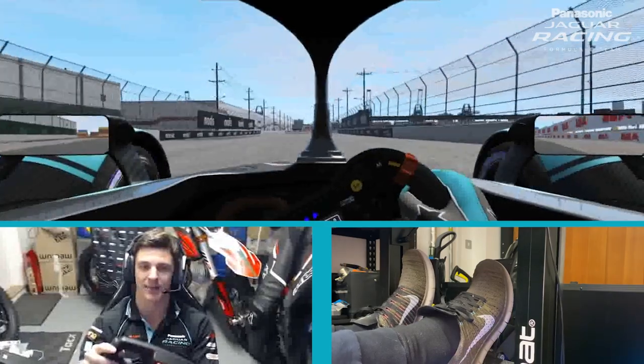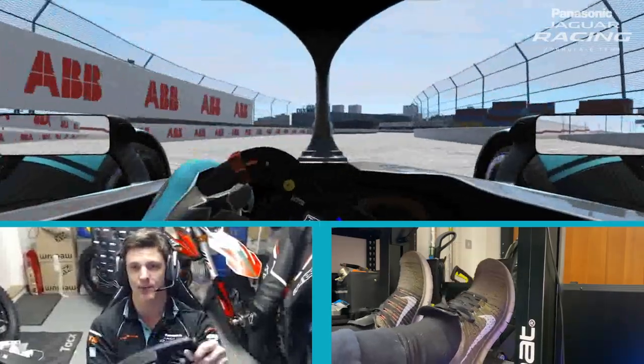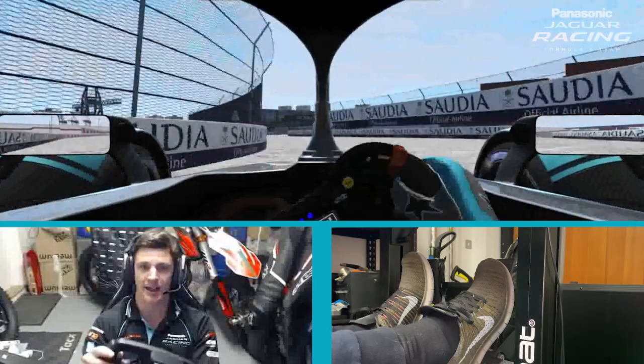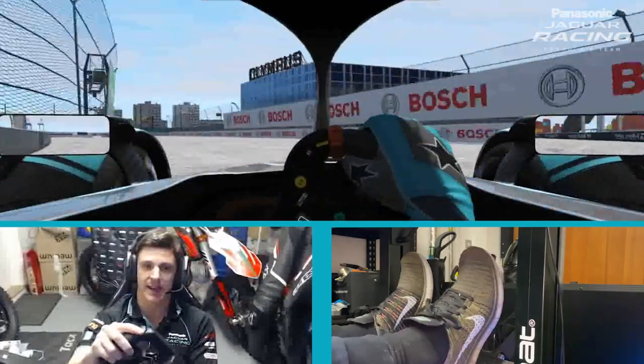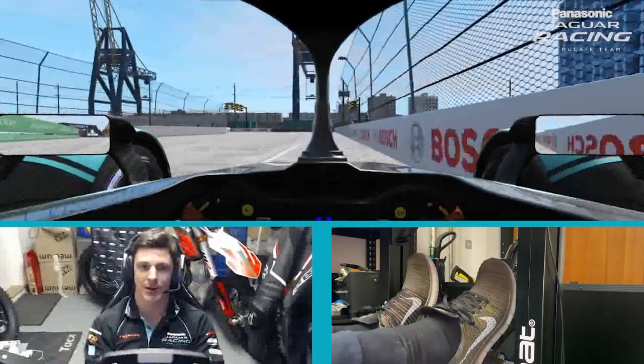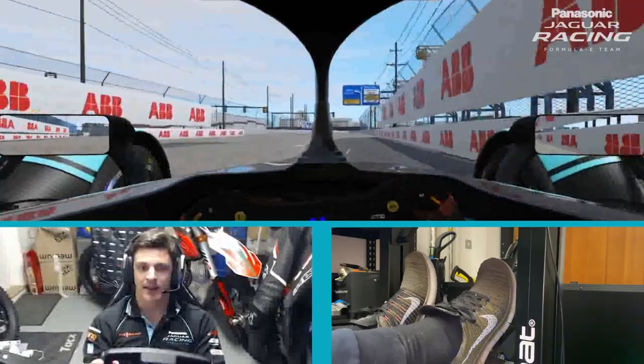This is a really long high-speed left-hander — late apex, trying to keep it flat, using all the track available. Into what is just a little lift into this high-speed right-hander, then into a chicane.